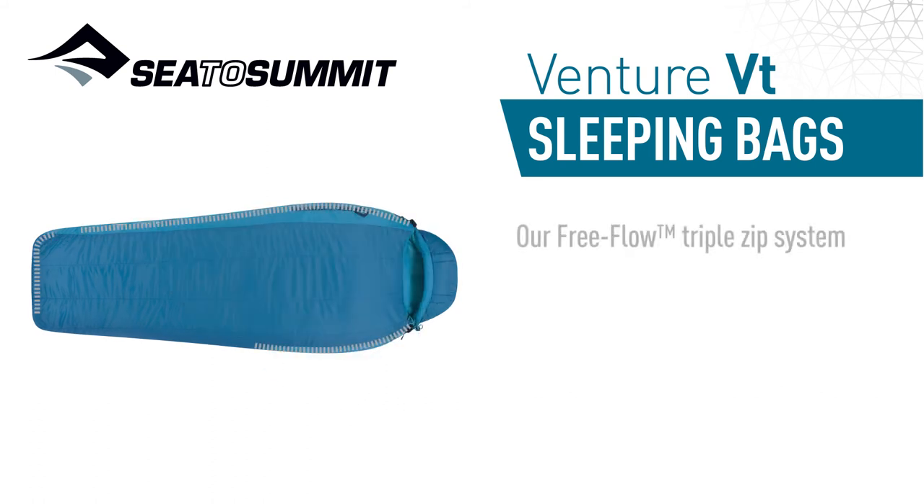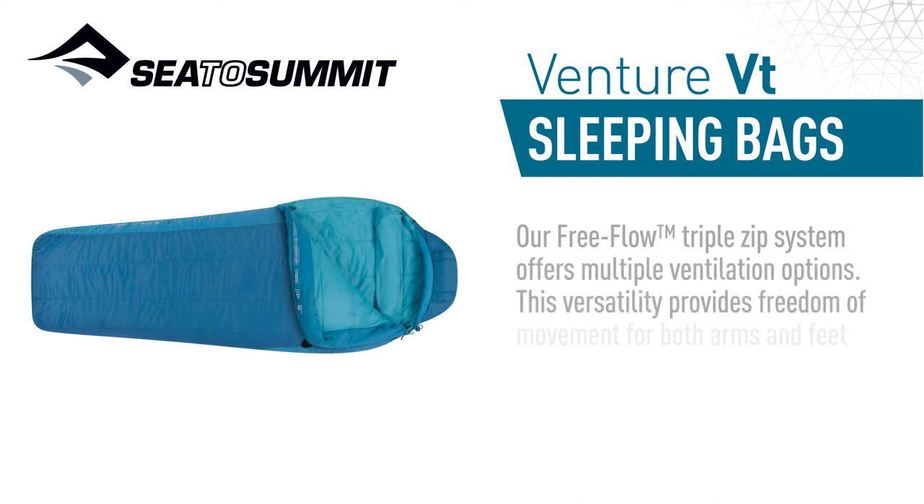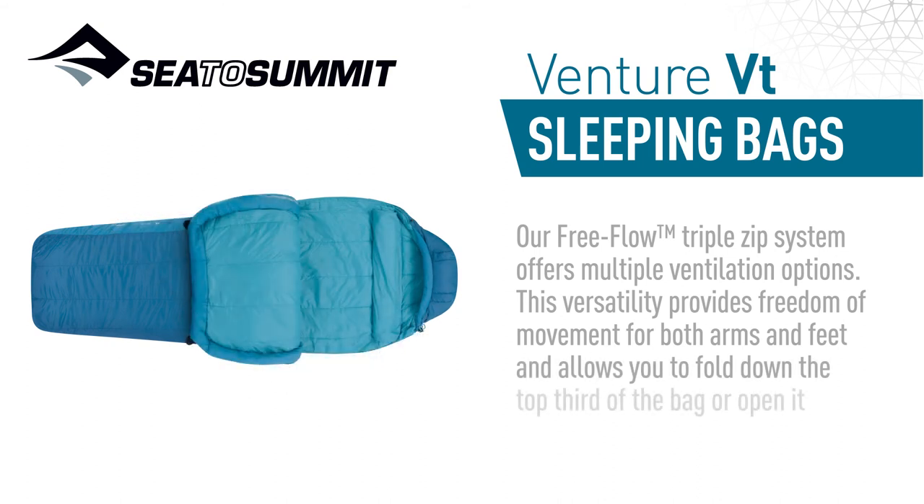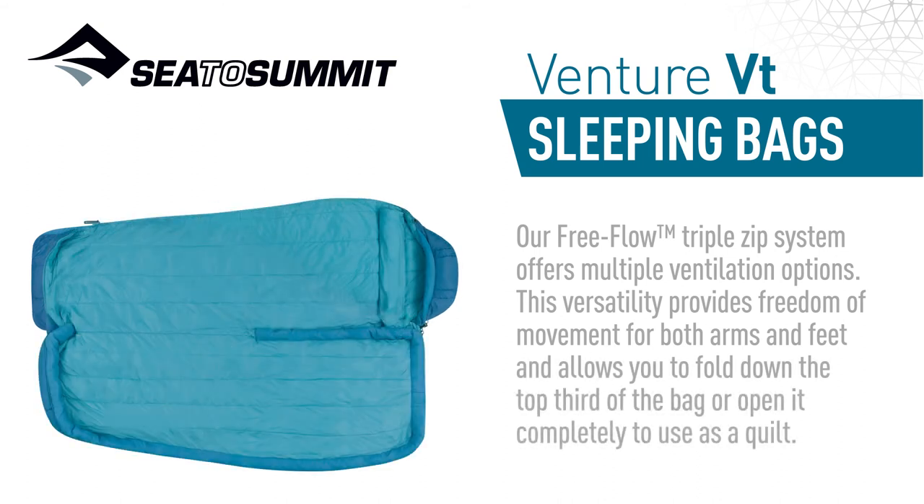Our free flow triple-zip system offers multiple ventilation options. This versatility provides freedom of movement for both arms and feet, and allows you to fold down the top third of the bag, or open it completely to use as a quilt.